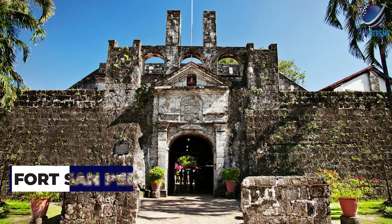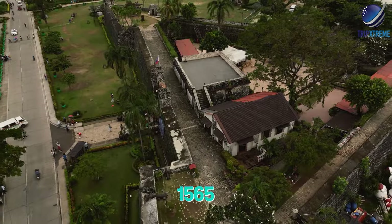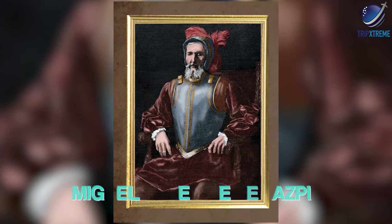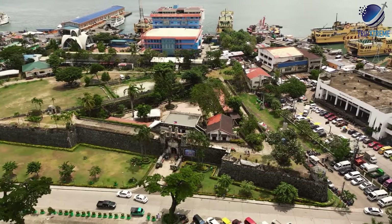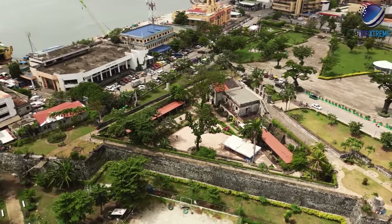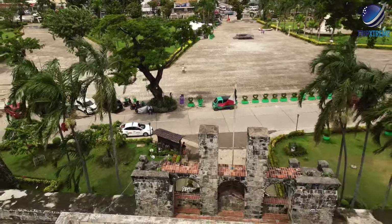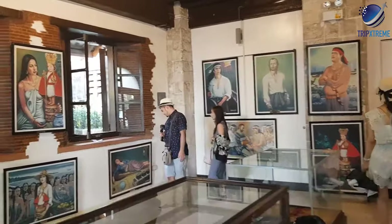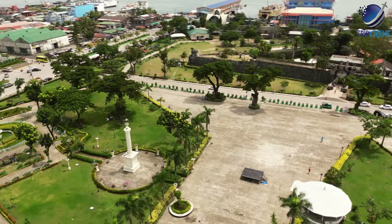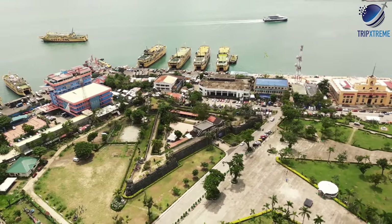At number 10, Fort San Pedro. Fort San Pedro was built in 1565 and was the brainchild of the conqueror of the Philippines, Miguel Lopez de la Gaspi. The smallest and oldest tribastion fort in the country, it served as an army barracks, a Filipino rebel stronghold, a prison and a city zoo. It's now a peaceful, crumbling ruin that offers visitors a respite from the chaos of downtown Cebu, especially at sunset. A beautiful structure with walled gardens, it's triangular in shape with two sides facing the sea.